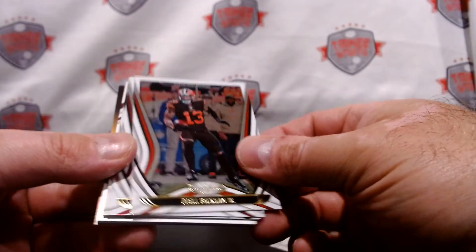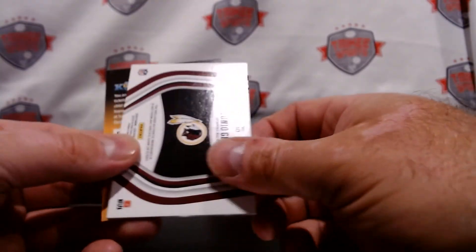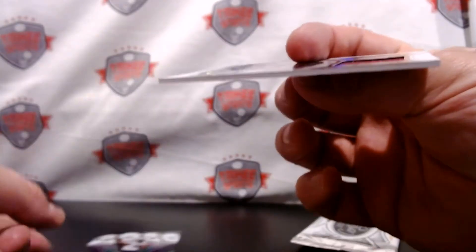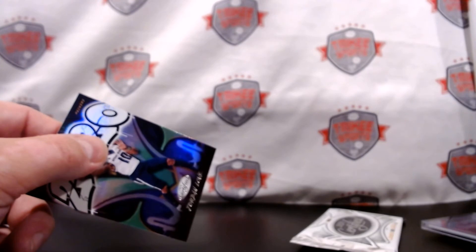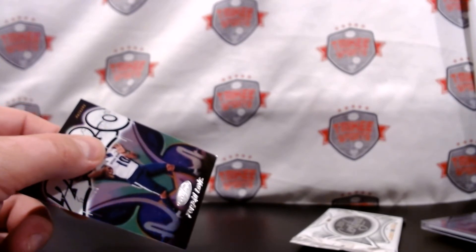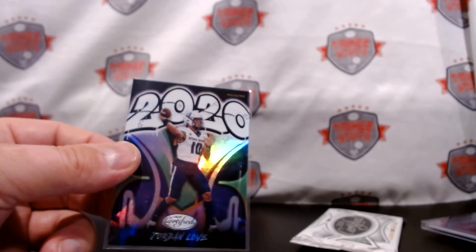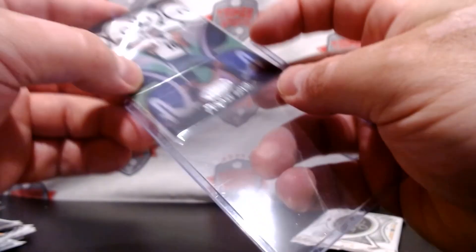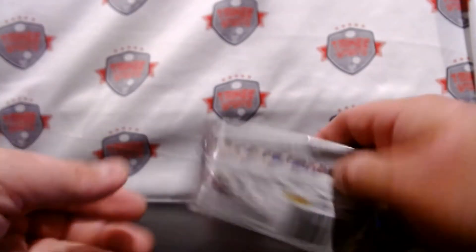Two packs left, and it should be our veteran memorabilia — oh yeah, Odell. Jones, Sanders. We have an Antonio Gibson — wait, oh, what do we got here? We have a Jordan Love refractor 2020 — that's pretty nice. And it's a rookie patch of Antonio Gibson as well. Looks pretty nice — sleeve that up. Gibson, I'll sleeve that up later.